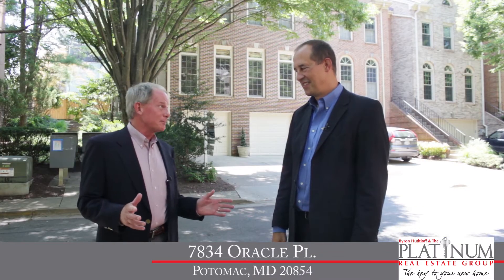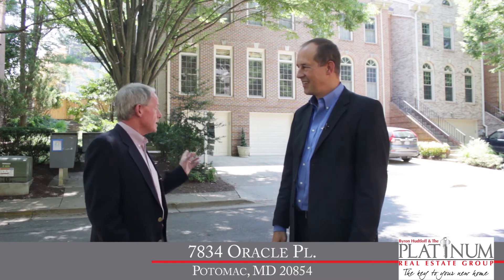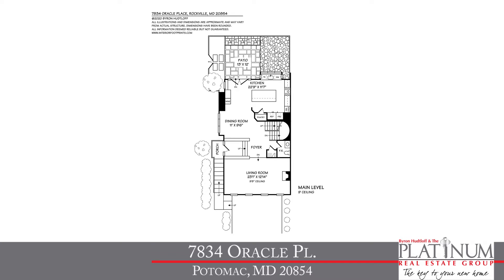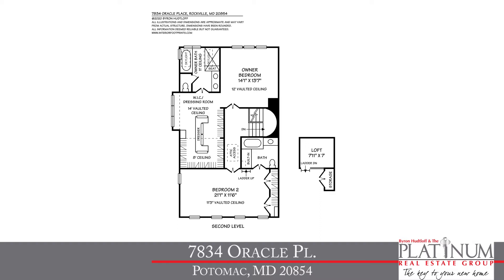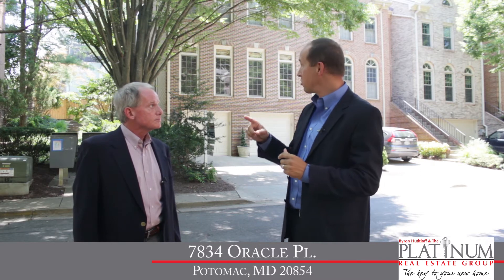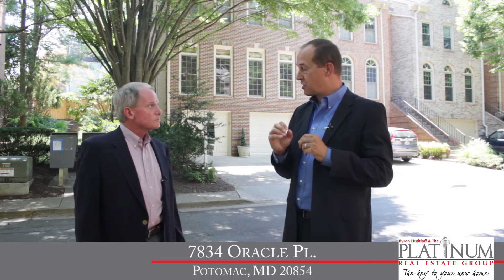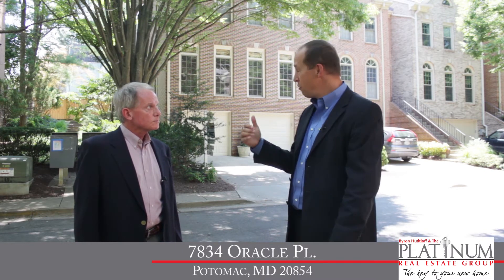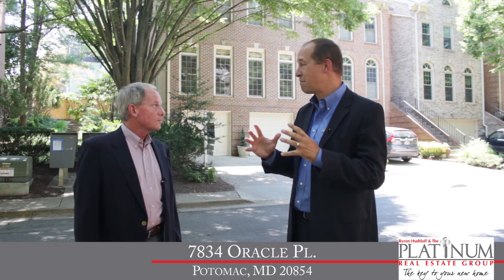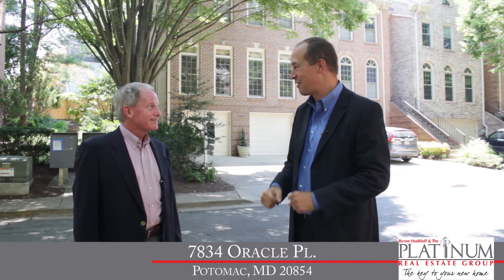I spent a lot of time in Cabin John Park growing up as a kid. Now, Byron, before we head inside, tell us a little bit more about this home. Well, Jim, I'm very excited to show you this beautiful end-unit townhouse. Built in 1989, it features three bedrooms, three and a half baths, with 2,570 square feet of living space on three finished levels. It has been redesigned, reconfigured, and remodeled top to bottom. It starts on the outside with a brand new cedar shake shingle roof, freshly painted exterior trim, and two brand new garage doors with belt-driven, Wi-Fi-enabled openers. It really is spectacular inside and out.